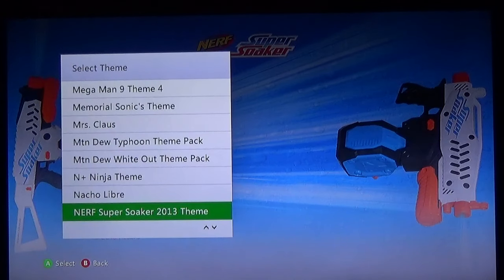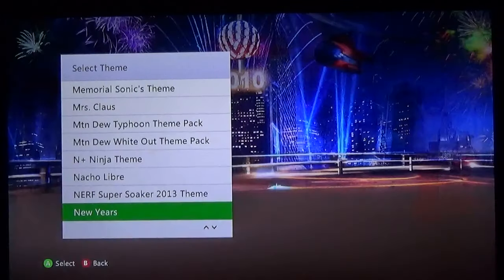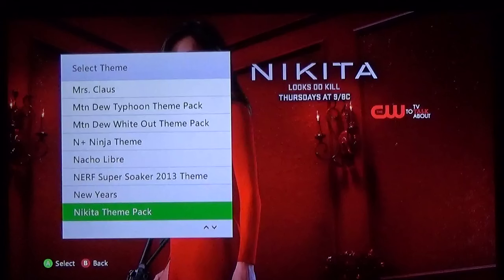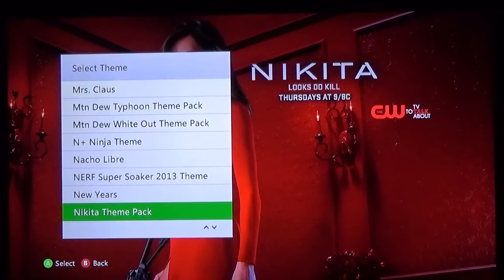Nerf Super Soaker. New Years — this is another free one. I know it's celebrating 2010 but this is a pretty fire New Years theme — you got the ball dropping in the background, all the fireworks going off, the helicopter, the city. It's a great theme. This is not a bad theme — I don't remember that show, but anything on the CW kind of went to die except for Smallville — that was the only thing that really lived.